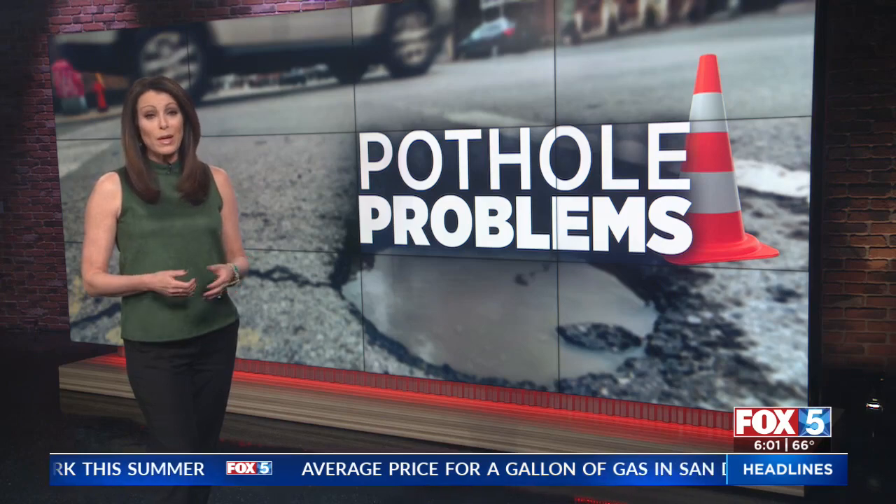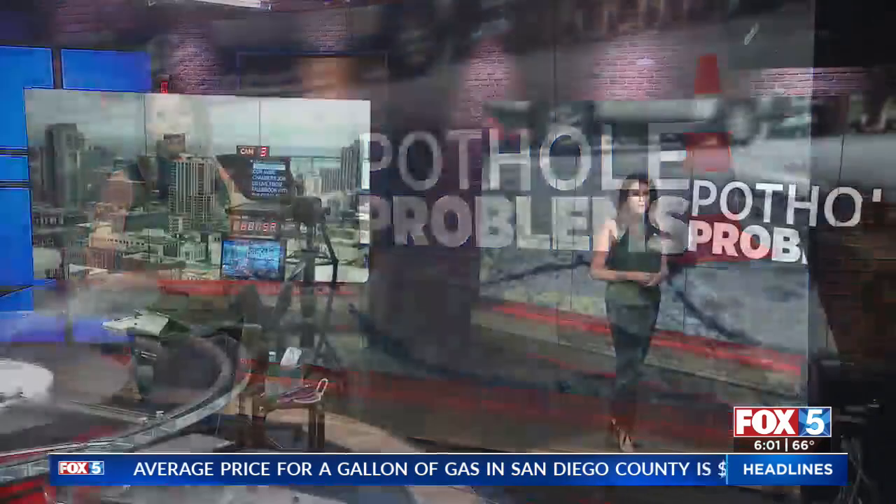Team coverage continues tonight with the steps Caltrans is now making to prevent more potholes from popping up on our streets. Our Jamie Chambers joins us live from Fallbrook with all those details.